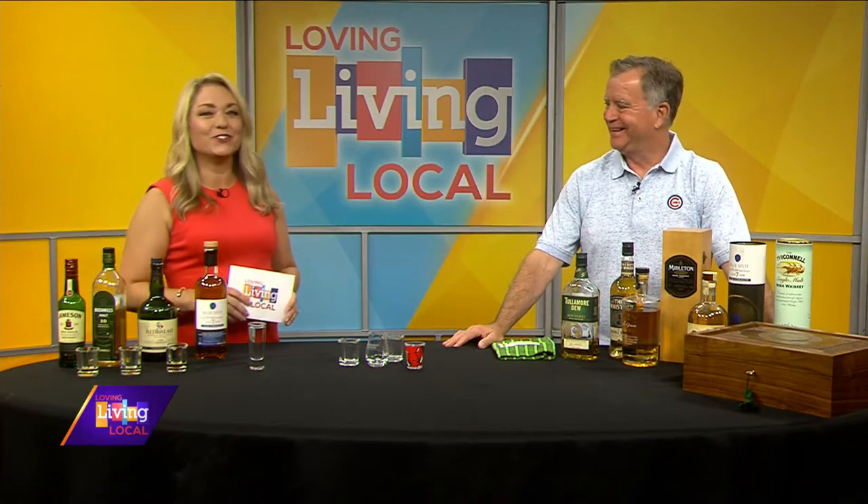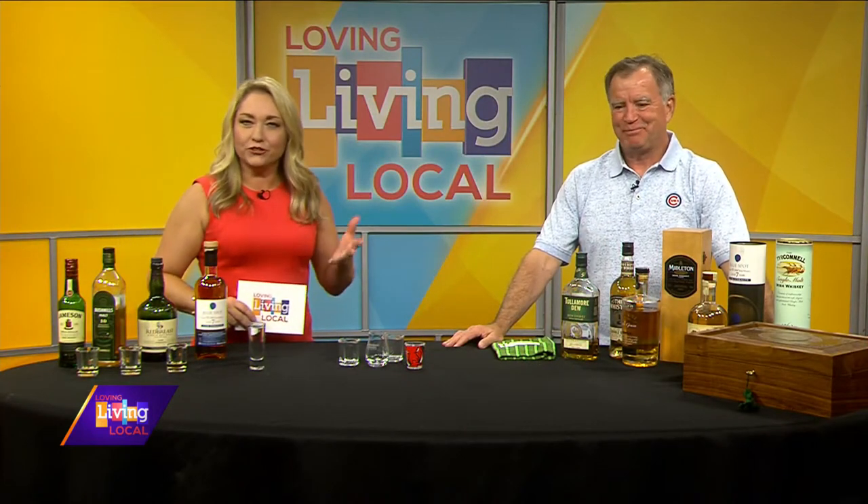Welcome back to Living Local. It's time for another edition of Show and Tell. Today's guest works very hard to keep every part of our station operating. But sometimes, General Manager Pat Baldwin needs to unwind. And when he does, there's a good chance Irish whiskey is involved. He joins us in studio to educate us about this drink and do a little tasting with us. Pat, thanks for coming in.